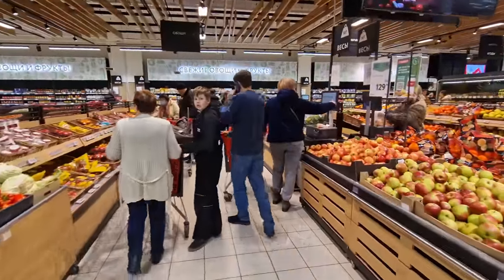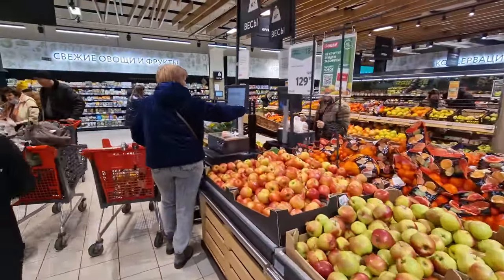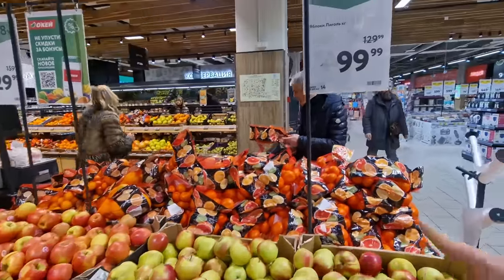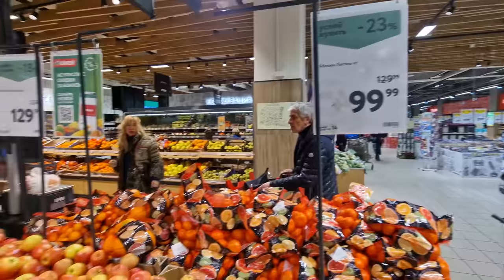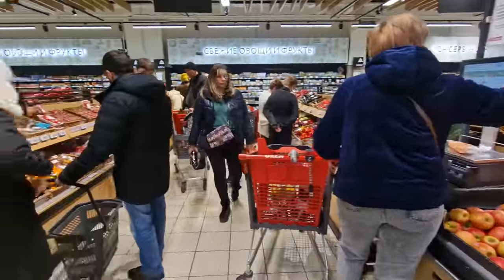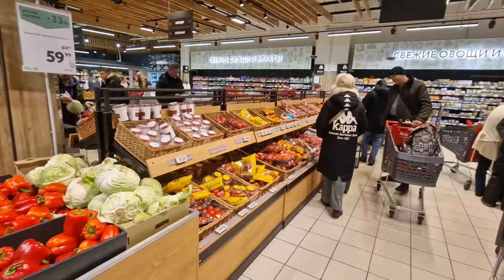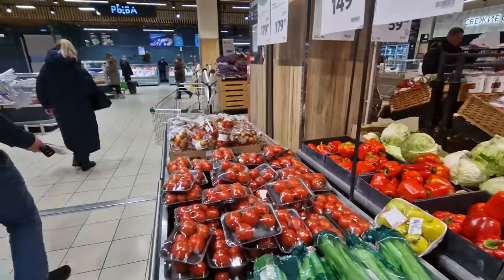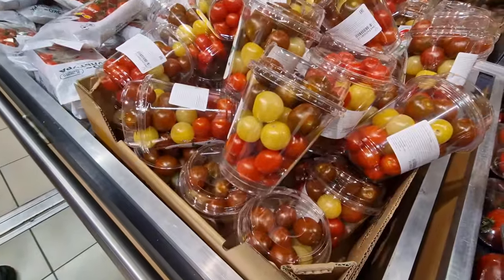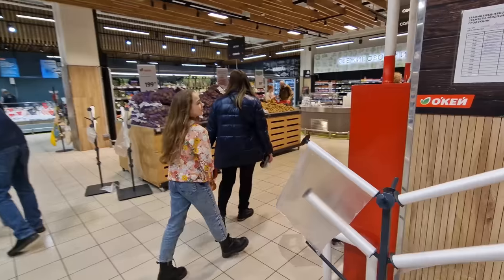The fruit and veg section is a popular spot. You have to weigh your own fruit and vegetables here - you take what you want, check the number on the item (this one is number 14), press that on the scales, and it gives you the price sticker. There's a whole mini-aisle of tomatoes, including these lovely multicolored cherry tomatoes.